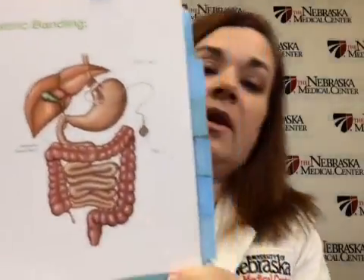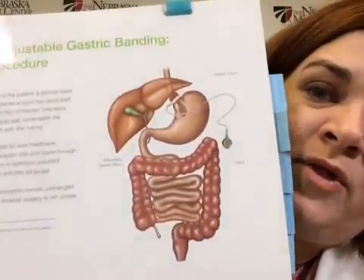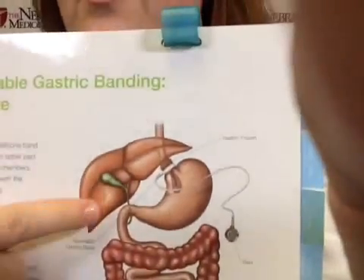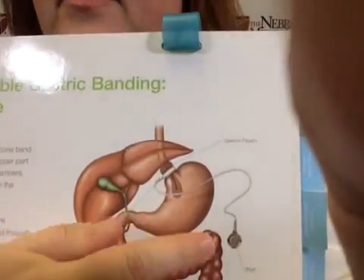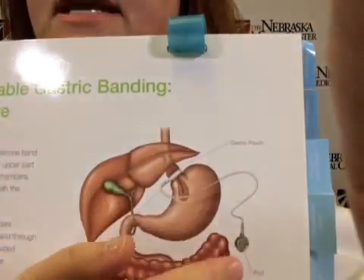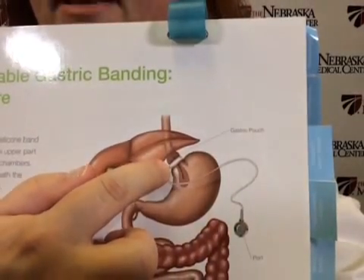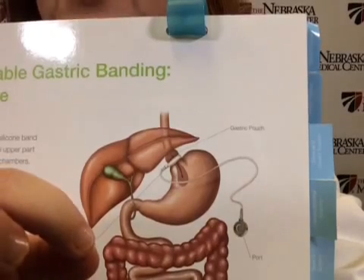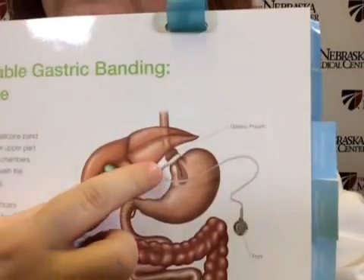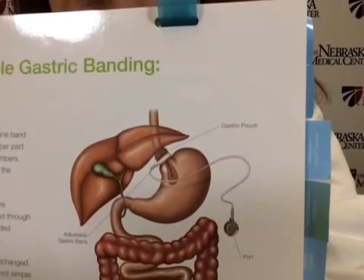The first operation is the laparoscopic adjustable gastric band. This cartoon shows what the inside of your belly looks like. This is your liver; this is your stomach. The band is a plastic band placed around the top of the stomach, with tubing that comes down to a small reservoir that sits under the skin. The band can be tightened in clinic, and as we tighten it up, it gets more restrictive. People eat less food and have to change their eating habits. The average weight loss is about 40 to 50% of what you need to lose in the first three years.